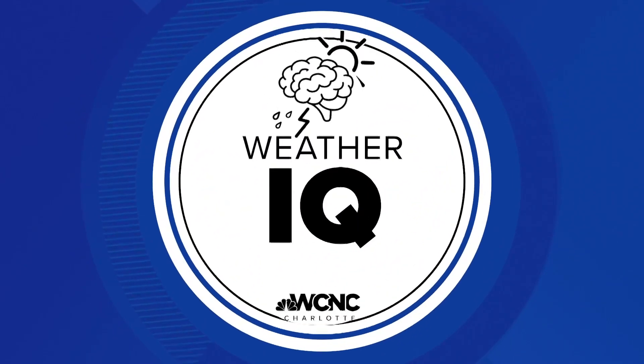Wind shear is not a term many of us know or use that often, but for meteorologists, it's an important parameter to monitor. That's because a high wind shear increases our severe weather threat and a chance for tornadoes. Meteorologist Chris Mulcahy explains in this week's Weather IQ.